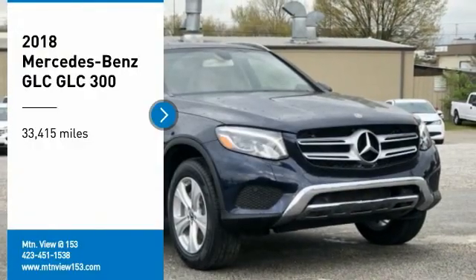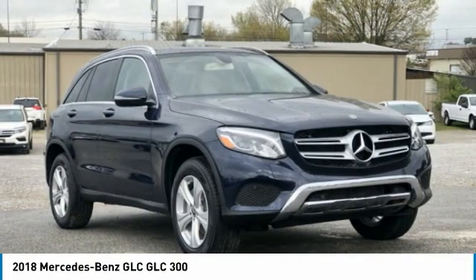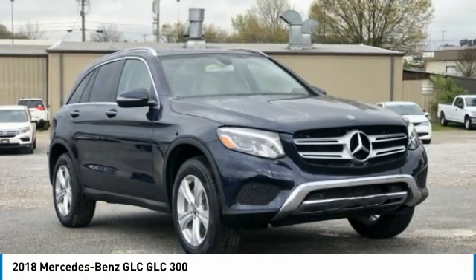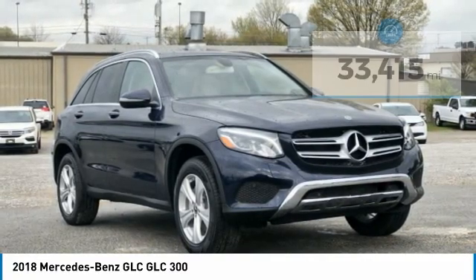Recent Arrival! 2018 Mercedes-Benz GLC 300, Blue, 4-Door Sport Utility, RWD, 2.0 Liters Turbocharged, 9-Speed Automatic. Bluetooth, Hands-Free Phone, Service Records Available.